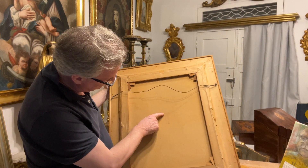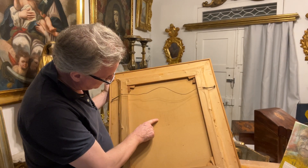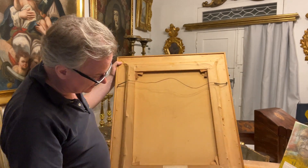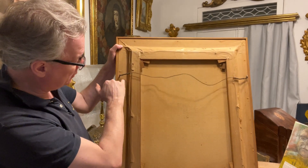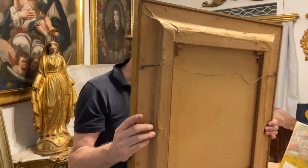The canvas says Valencia — I think it says Guardola but it does say Valencia — so it's a Spanish canvas. Everything ties in well: original wire, no other holes, beautifully papered in and beautifully framed.